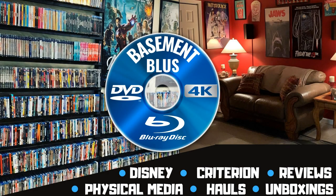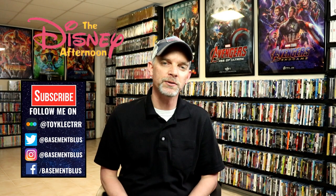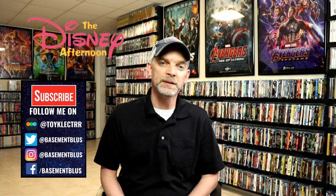Hey, Tony here. Today I want to show you some of my Disney Afternoon DVD collection, so stay tuned. I recently had a request to show my Disney Afternoon DVD collection.